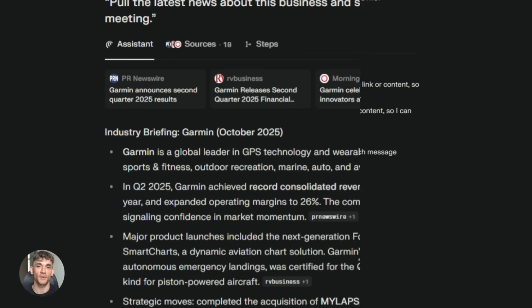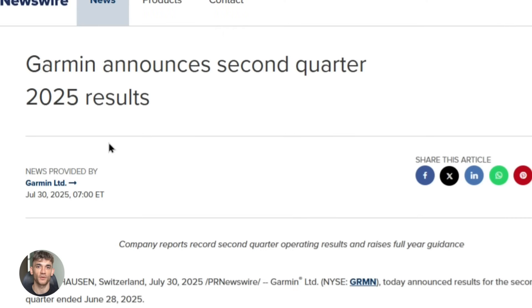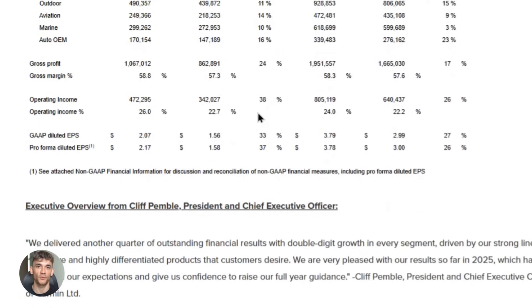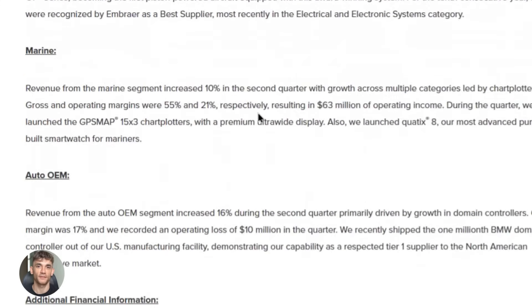If you're doing content research, you can use Comet to go through dozens of articles in minutes. Open a bunch of tabs with relevant articles, tell the AI to summarize all of them, and it does it. You get a master summary of everything you need to know, then you can write your content with all that knowledge. This cuts research time in half — maybe more.